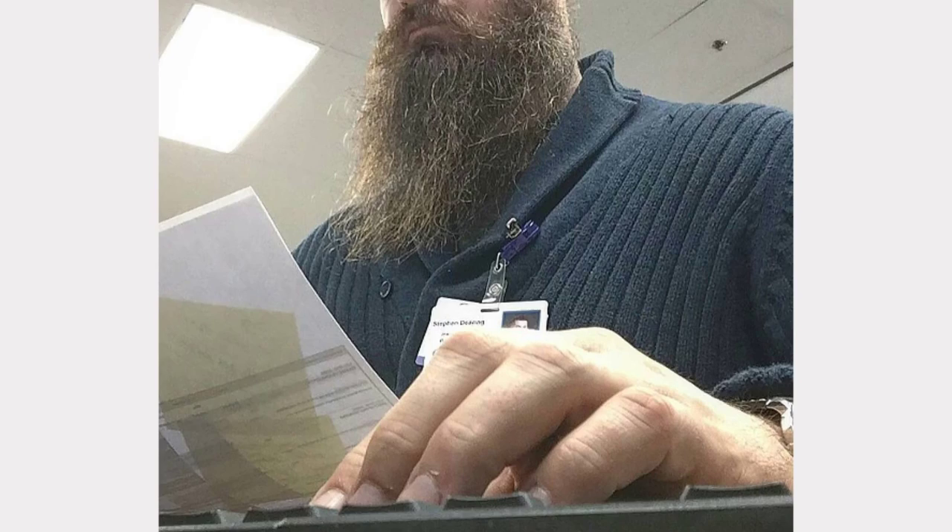If you like this video and want more, subscribe to the channel. And for the best men's grooming supplies that you can find, including beard care, simply visit www.artiestman.com.